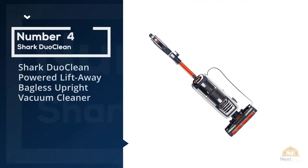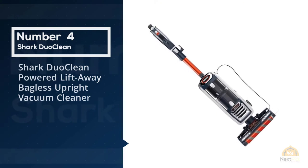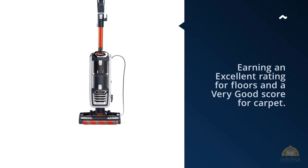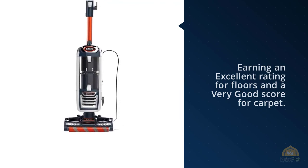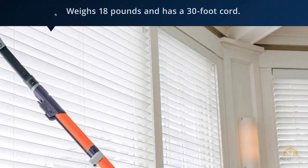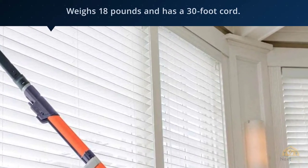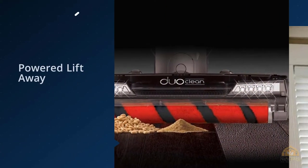Number four: Shark Duo Clean Powered Lift-Away Bagless Upright Vacuum Cleaner. The Shark Duo Clean Powered Lift-Away NV831 is a good choice whether you have bare floors or carpet, earning an excellent rating for floors and a very good score for carpet. But it's so-so at removing pet hair, so if you have a dog or cat, there are better choices. It handles and traps dirt well, but it's a bit on the noisy side.